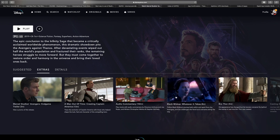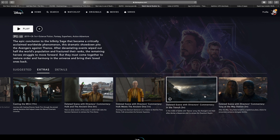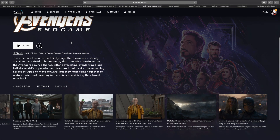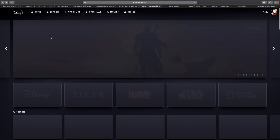Avengers Endgame is available at launch. The biggest movie of the past year is available with extras. You have DVD-style features here that you usually don't find on any streaming platform. That's very cool.